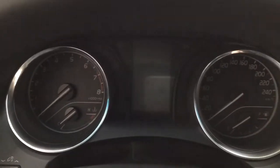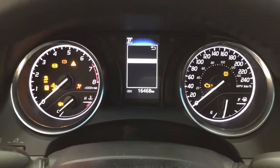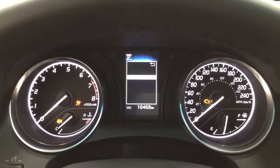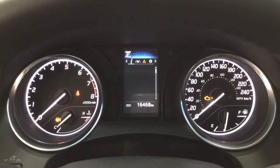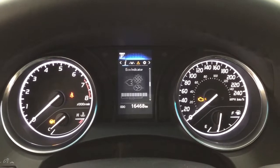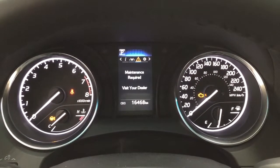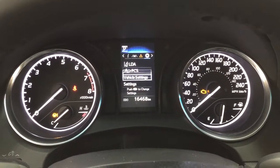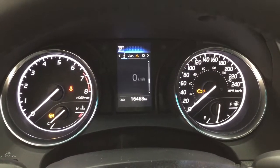Taking a closer look at the multi-information display, you'll see a number of different features. Scrolling through, you have a digital speedometer with tire pressure monitoring, fuel economy, distance to empty, and an eco indicator. You can also see your lane departure alert messages and the settings menu, which includes the lane departure alert, pre-collision system, and a couple of other additional features.